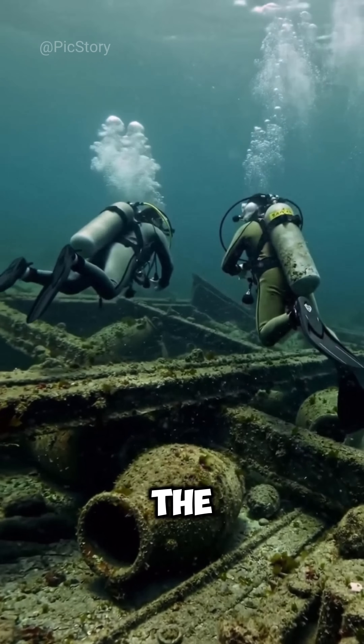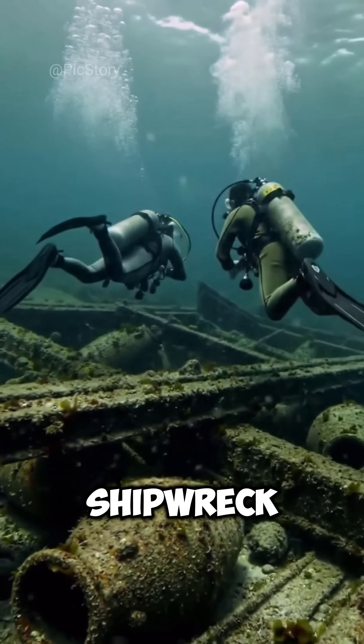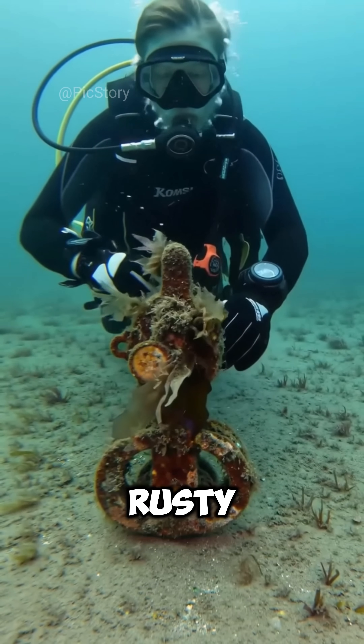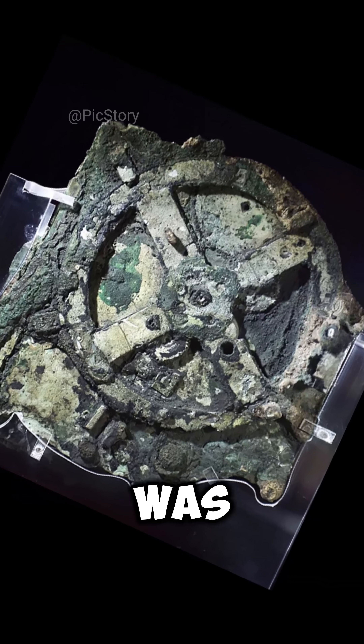In 1901, near the Greek island of Antikythera, some sponge divers found a shipwreck. While exploring it, they came across a strange, rusty piece of bronze. For many years, no one knew what it was.